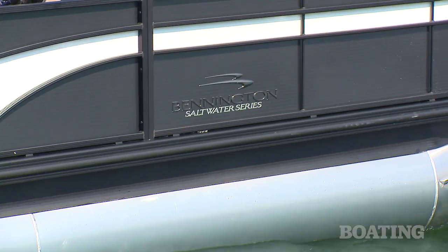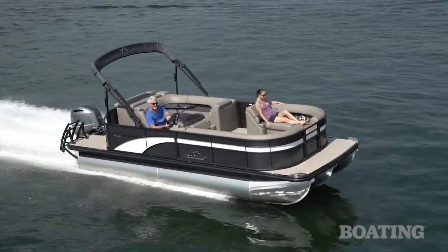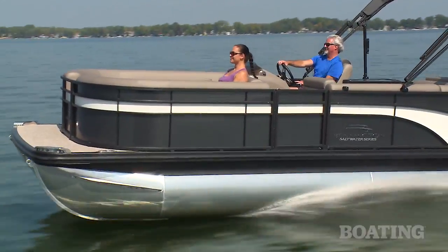Our 21 SLX Premium is a saltwater series boat, which means Bennington added anodes to prevent corrosion and sealed the keels on the bottom of the tubes.